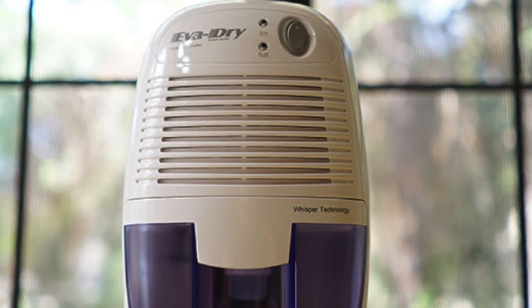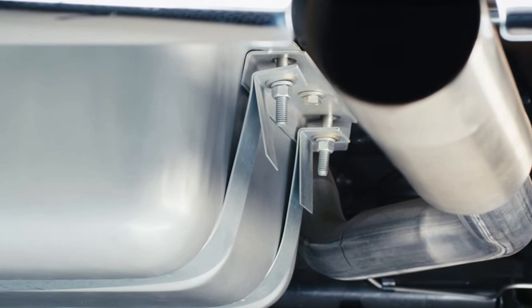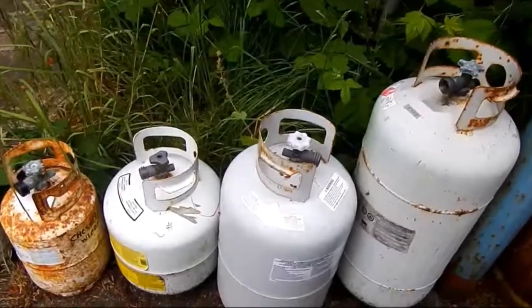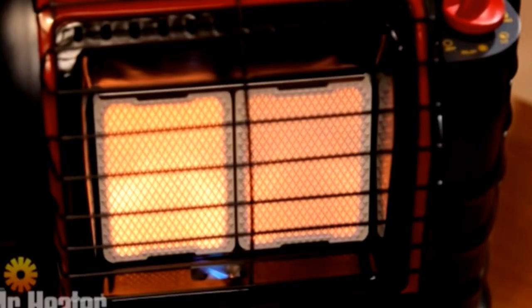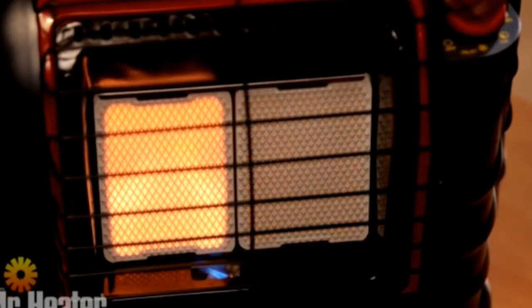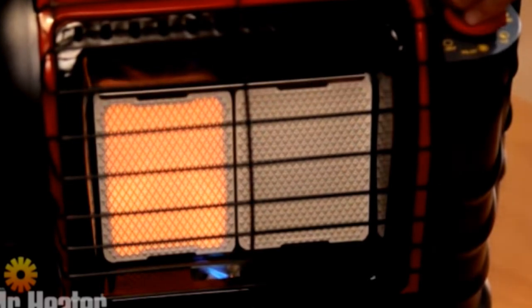If you want to avoid that hassle, you can use something called a forced heat exchange heater. They can run on fuel directly out of the gas tank in your vehicle, or you can use other gases like propane or butane. A Mr. Buddy heater is great, it's really efficient, but the problem is it expels the gases — one of them is carbon monoxide — right into the living quarters.